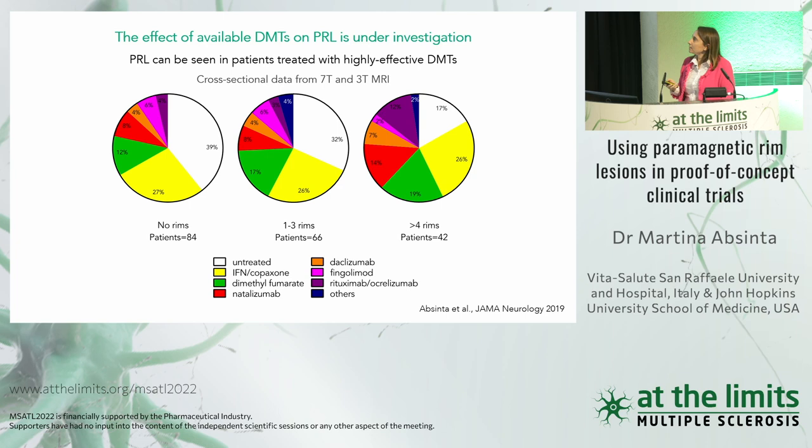This brings us to ask: are available disease-modifying treatments affecting chronic inflammation and this biomarker? In one of our studies, we looked cross-sectionally and saw that patients treated with highly effective treatments such as natalizumab or ocrelizumab still have some of these lesions. We need to investigate longitudinally the effect of these drugs in potentially shortening the rim fading. To my knowledge, there are three published studies looking specifically at the effect of current DMTs on paramagnetic rim lesions.